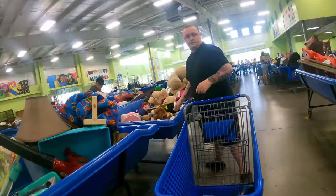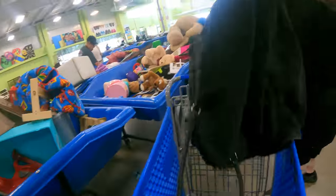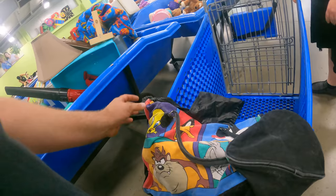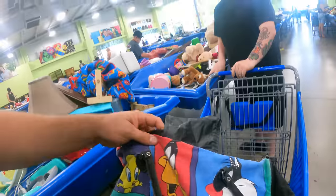Alright, that was every single bin — I went through every bin on the first pass. I bet Hannah sees this and she's going to want to sew that onto the back of a denim jacket.